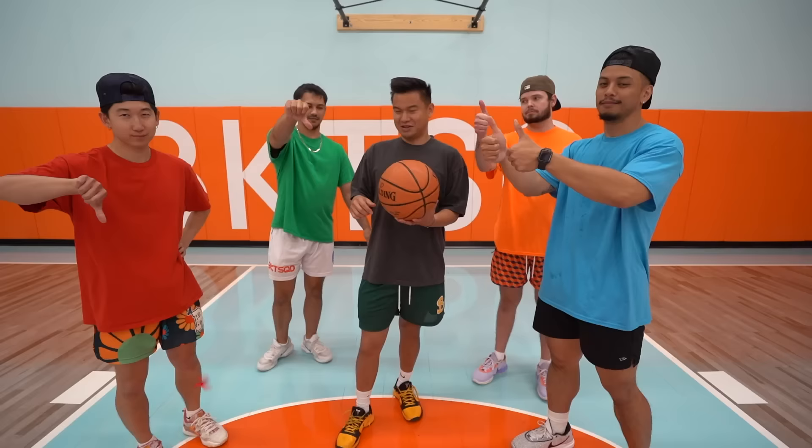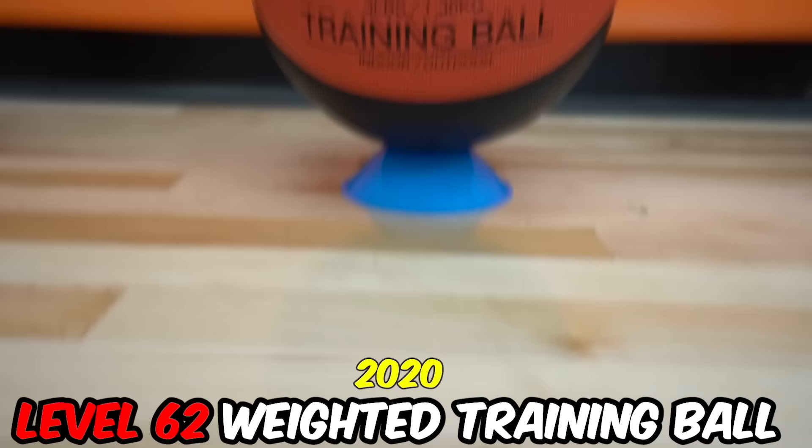Let me guess — you guys love it? No? This is a real NBA ball! It's mixed — you gotta try it out yourself. The next basketball is a level 62 made in 2020. It's a weighted basketball, weighing about three pounds. A normal basketball is about 1.2 pounds, so this is more than double the weight. It costs around $35.